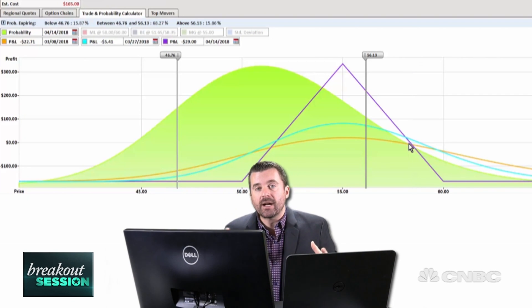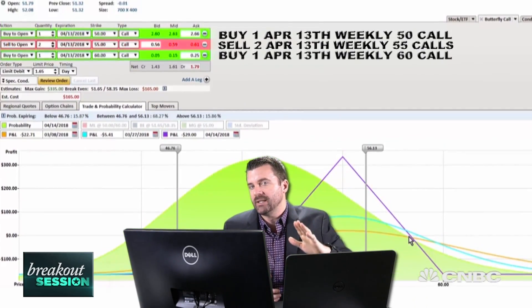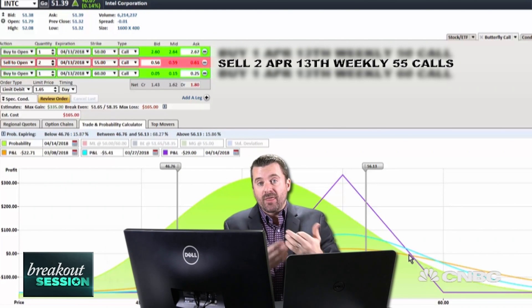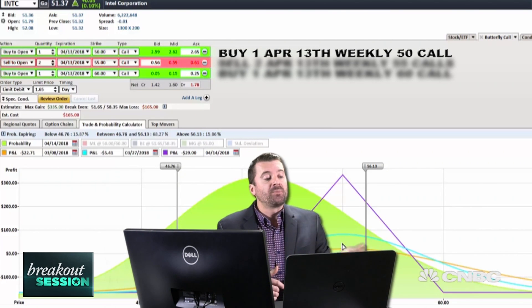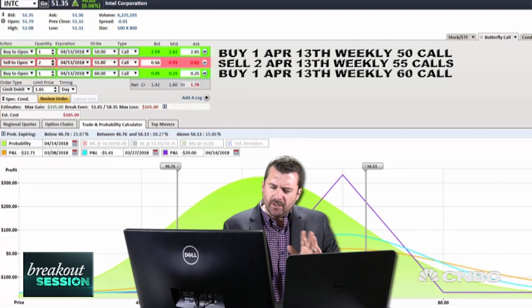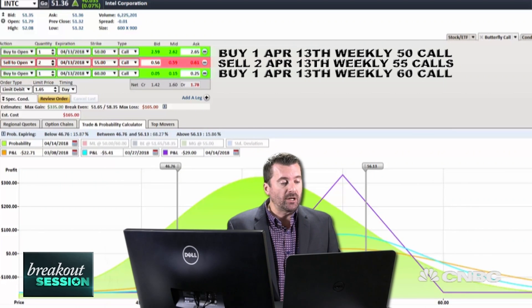The idea here is: one, we're directional in our bet in that the market will move up towards $55, but also that implied volatility settles in a little bit. The body of the butterfly — those two options that are short at $55 — will start to work for us as the value of those 55 calls drop. We're short and we want the price to go down. The 50 call that we're long will help us get a little directional, and the 60 call will even out the position, being long two options and short two options. It's a little unusual strategy, but it's a great way to play a directional bet in high implied volatility that you expect to settle in.